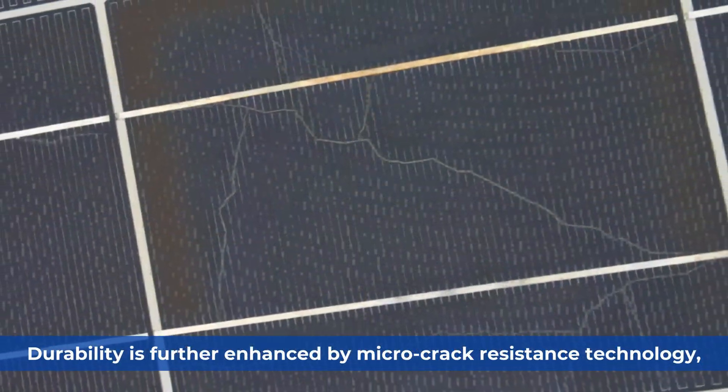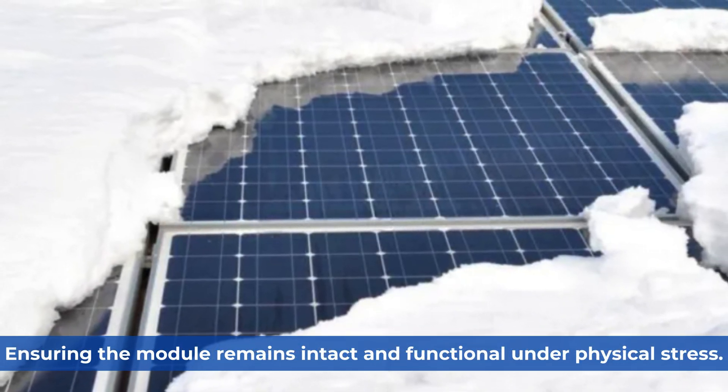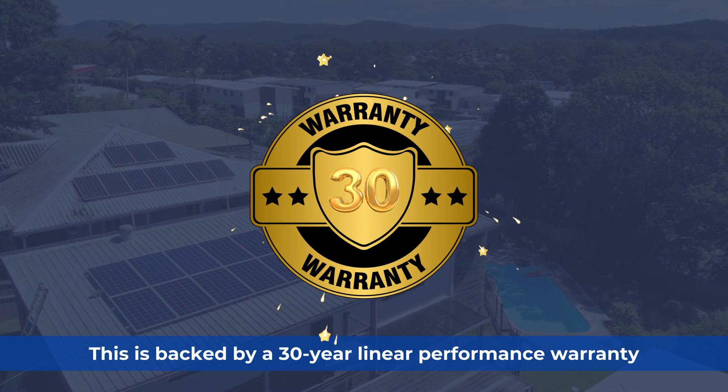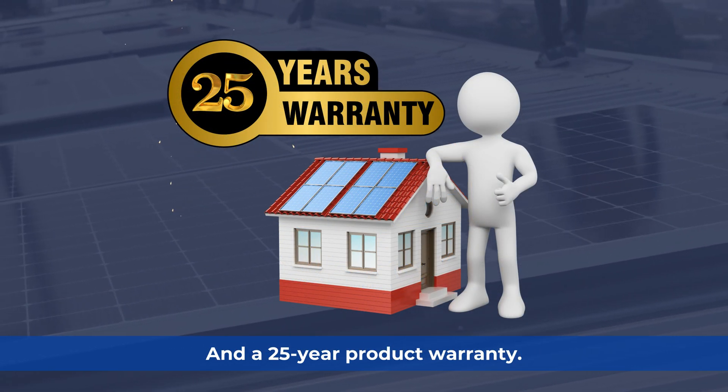Durability is further enhanced by micro-crack resistance technology, ensuring the module remains intact and functional under physical stress. This is backed by a 30-year linear performance warranty and a 25-year product warranty.